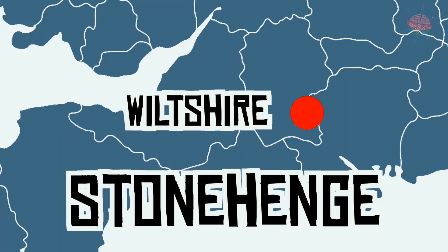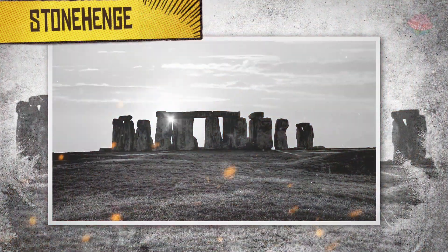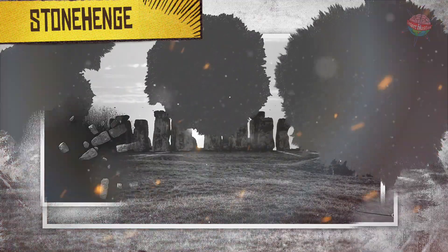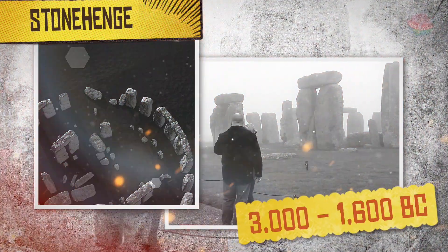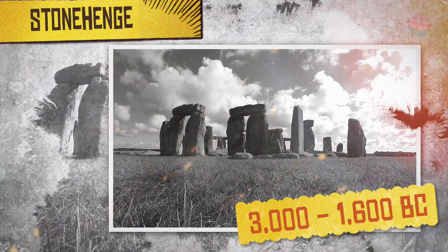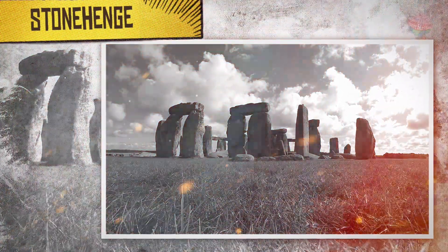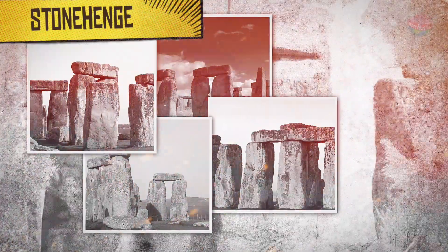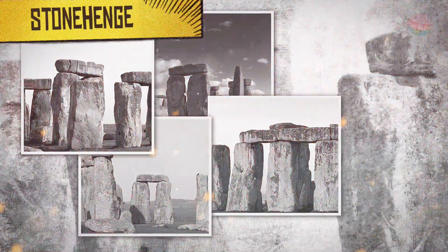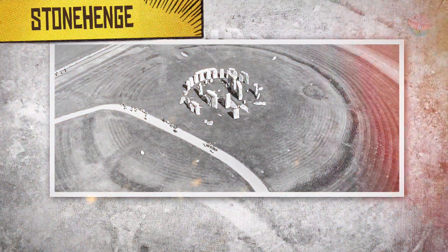Stonehenge, Wiltshire. This Bronze Age circle of standing stones was built and rebuilt between about 3000 BC and 1600 BC. Many of the stones were made of bluestone from the Preseli Hills in Wales, over a week's walk away. Each one weighed as much as an adult elephant, so it would have been quite a journey.